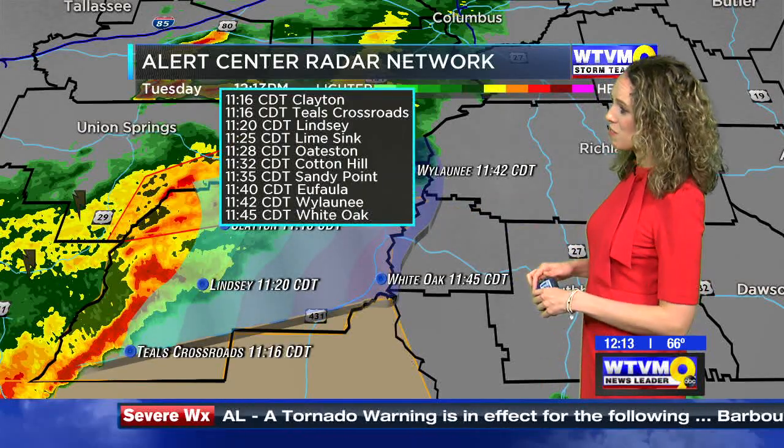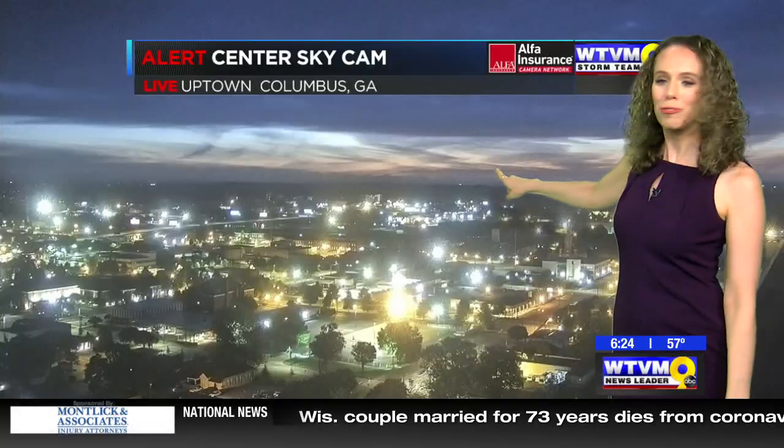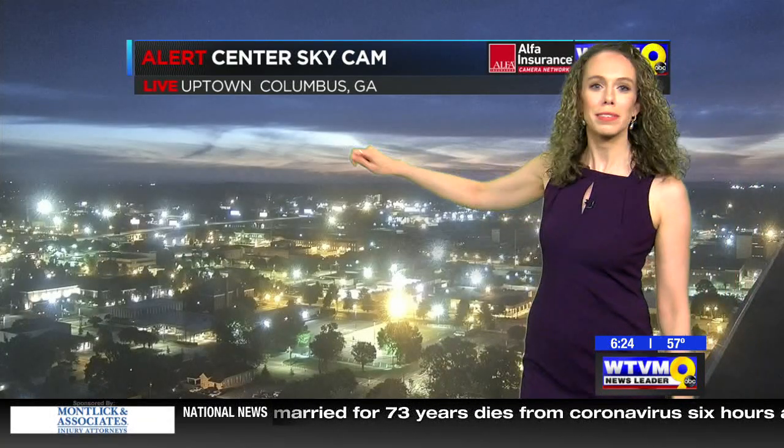What we'd like to do is track this out, generally moving at about 50 MPH. Remember, even if you don't see a spin-up tornado, these winds are packing a punch.